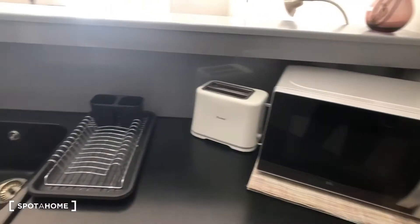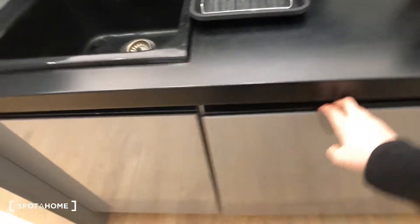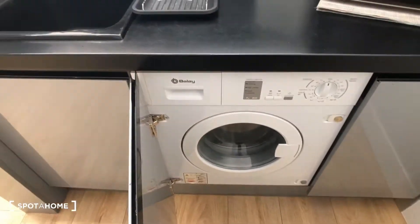This is the fridge and freezer right here. Over here we have a microwave and there's a toaster. Here's the sink. This is a dishwasher, which is really handy. And here is the washing machine.